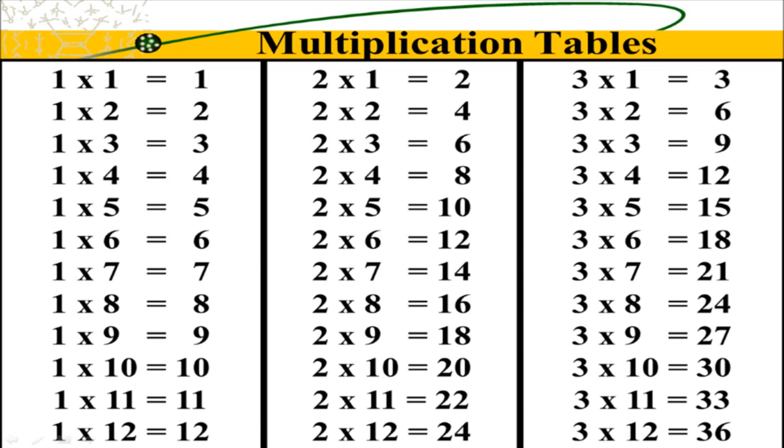2 x 8 is 16. 2, 4, 6, 8, 10, 12, 14, 16, 18, 20, 22, 24. Count by twos, learn some more.